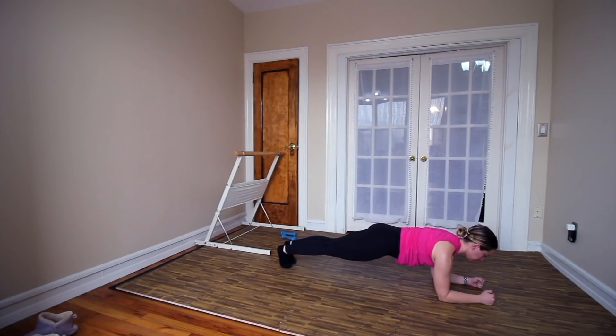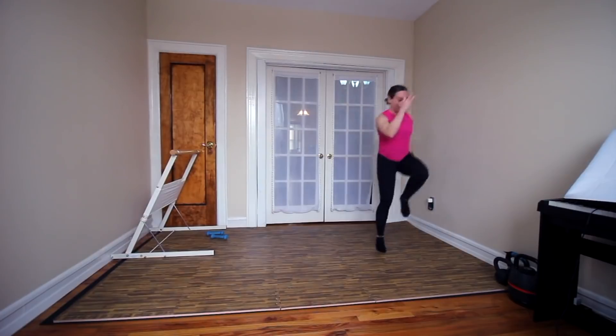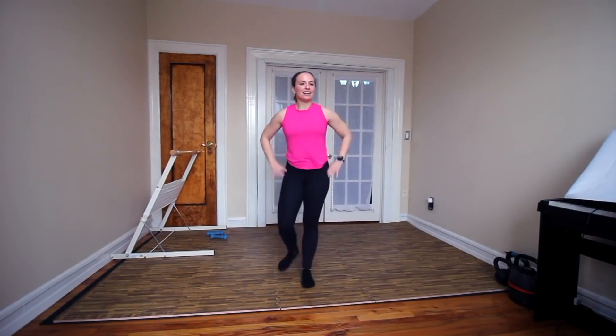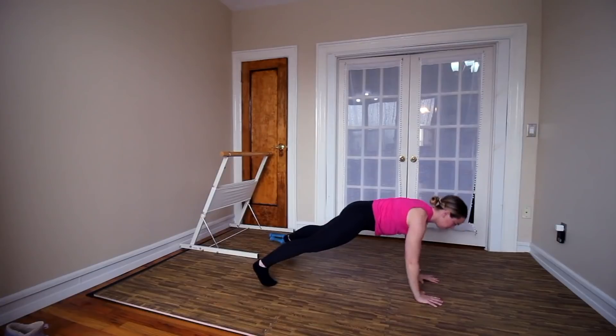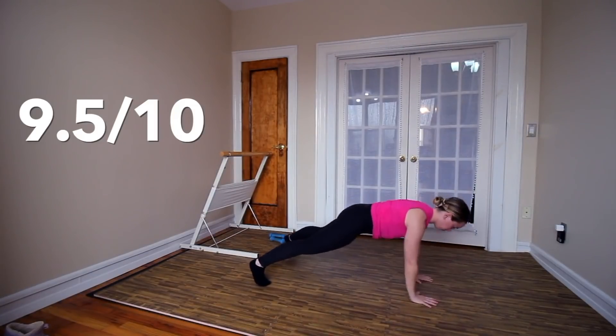Overall I really loved this workout — it was short, sweet, simple, but definitely effective. I think it would be a great one to implement if you consider yourself more of a beginner to working out, because Charlie gives really excellent cues and explains the 'why' behind every exercise. My totally random scoring system is going to give this a 9.5 out of 10.